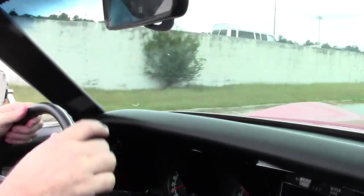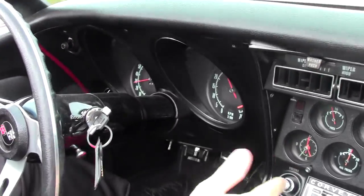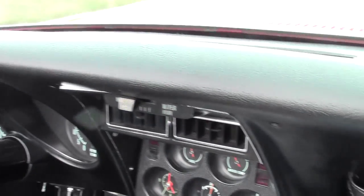Alright folks, we're going to take a little ride in this beautiful 1969 Corvette. Beautiful car, very well kept, as you can see — the dash and all of our interior pieces are in excellent shape.